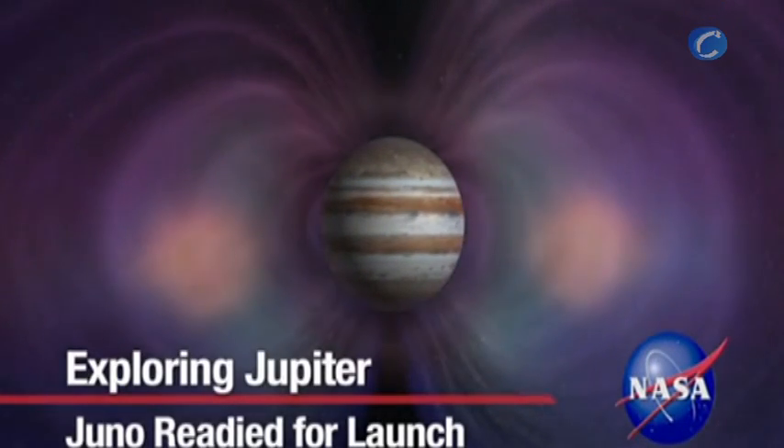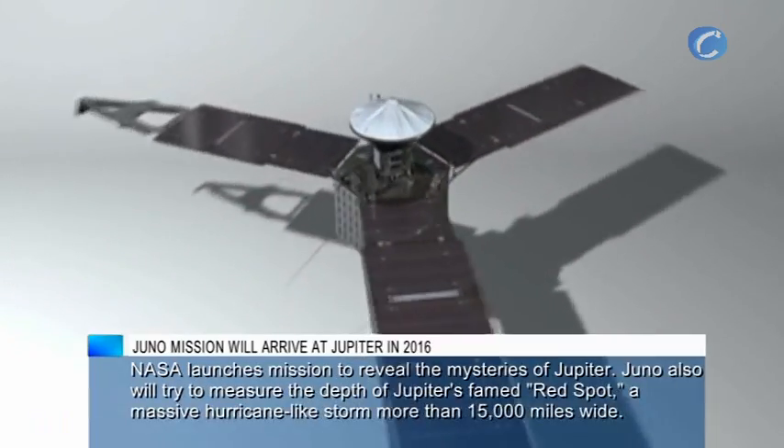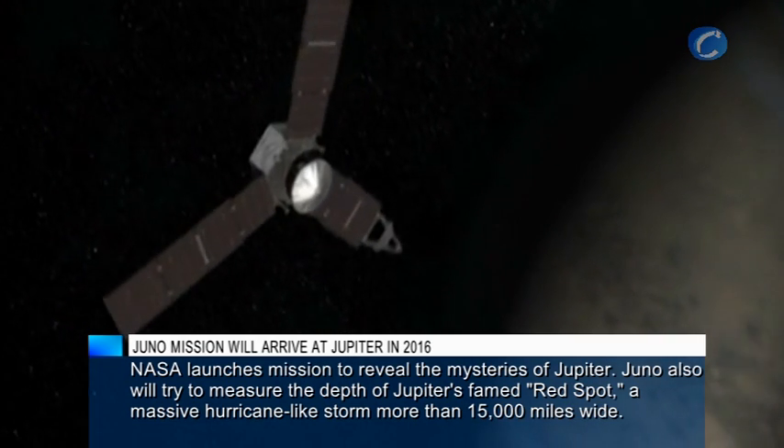Jupiter is the most massive planet in our solar system. Now, NASA is preparing to send the pioneering Juno spacecraft on a one-year mission to study the stormy gas giant.